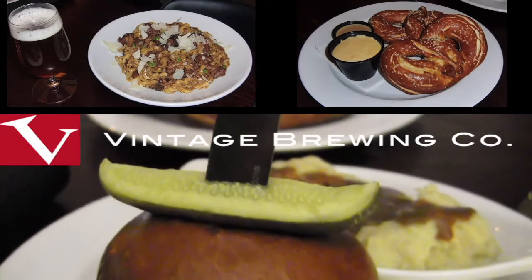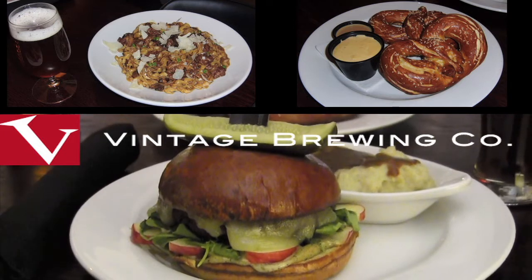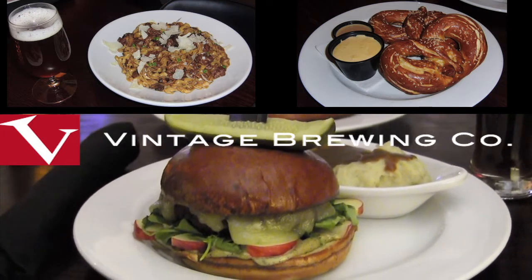At Vintage Brewing we make all our own award-winning craft beer and we put that beer alongside a full lunch and dinner menu as well.